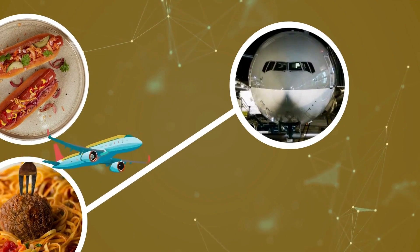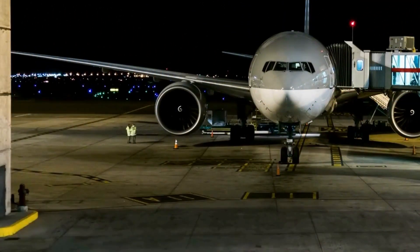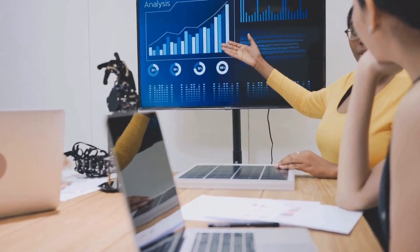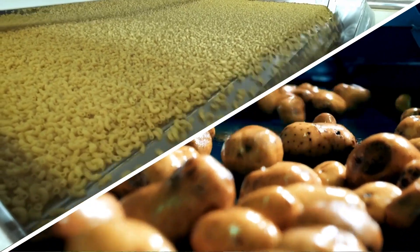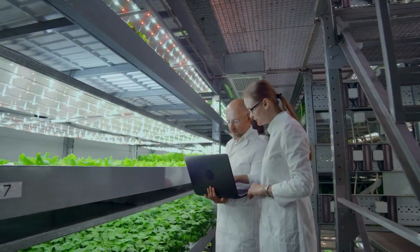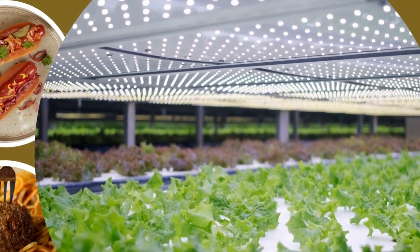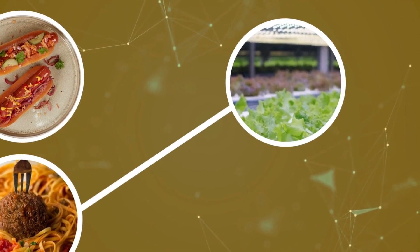Without technological advancements, imagine how differently we would go about our day-to-day lives. The ways in which we communicate, travel, and purchase goods are now faster and more convenient than ever before. Technological advancements have improved our lives, and this includes the ways our food is produced. Advances in the most cutting-edge technology have allowed us to grow food in ways we've never been able to before — that are better for people, animals, and the planet — but the end result is the same. It's food.